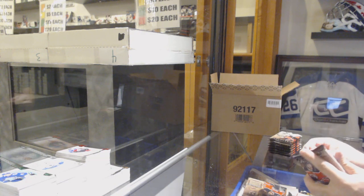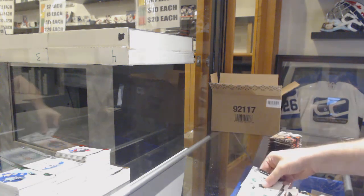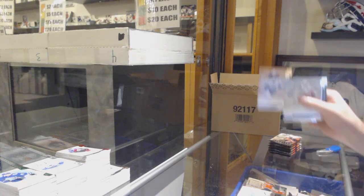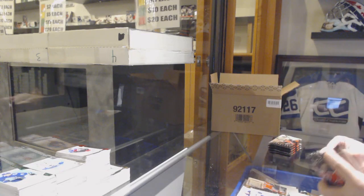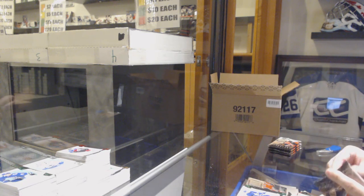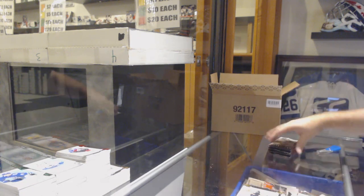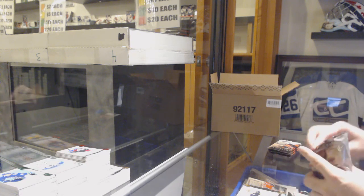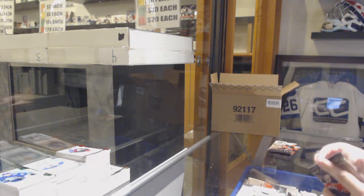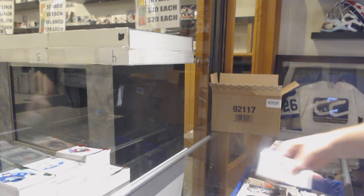We've got a Miro Heiskanen Year One Rookie Sweaters for the Dallas Stars - now we're down to one on those. 299 of Connor McDavid. 299 Auston Matthews. Dual Jersey to 165, Roman Josi. We've got a 999 Eric Brandstrom. Wild Card 217.